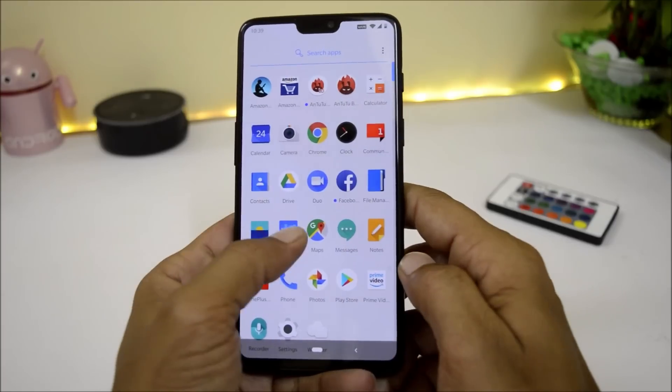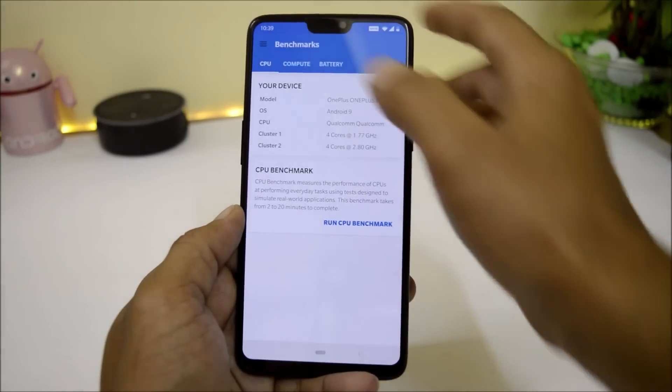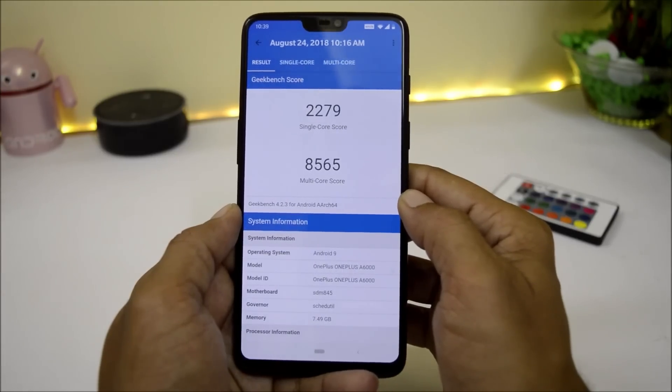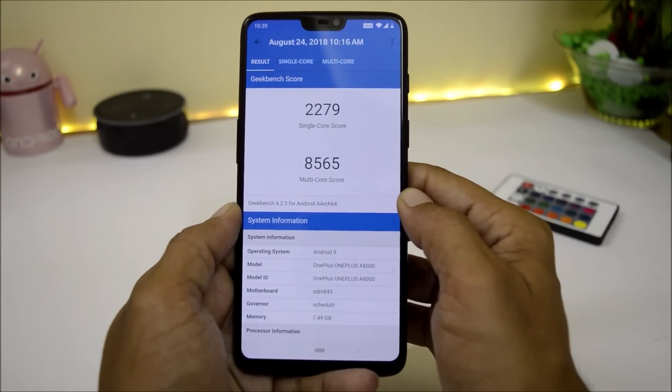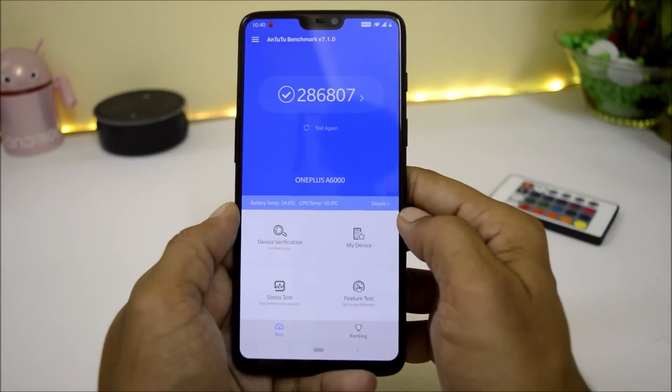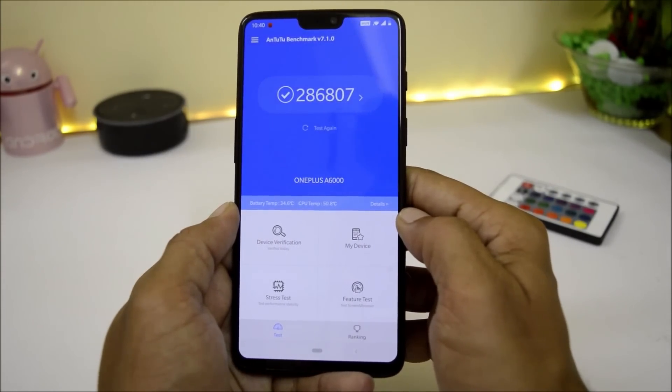Now let's take a look at the benchmark results using the Geekbench application. Single-core scores 2279 and multi-core scores 8565. With the AnTuTu Benchmark application, the device scores 286,807.